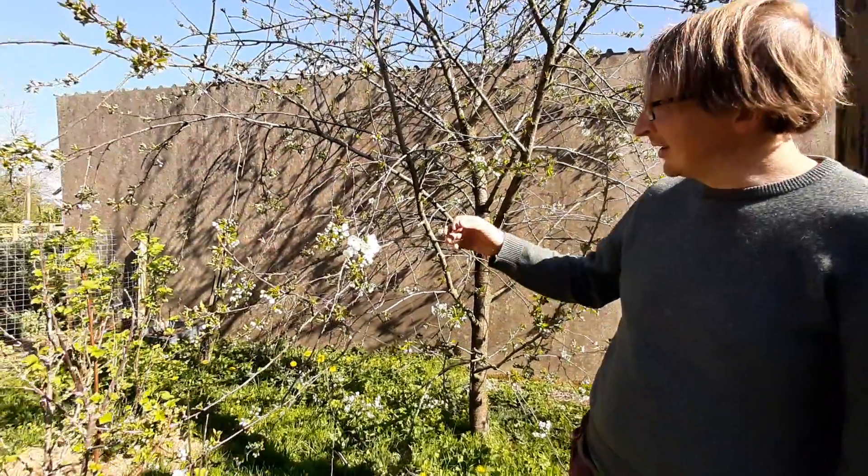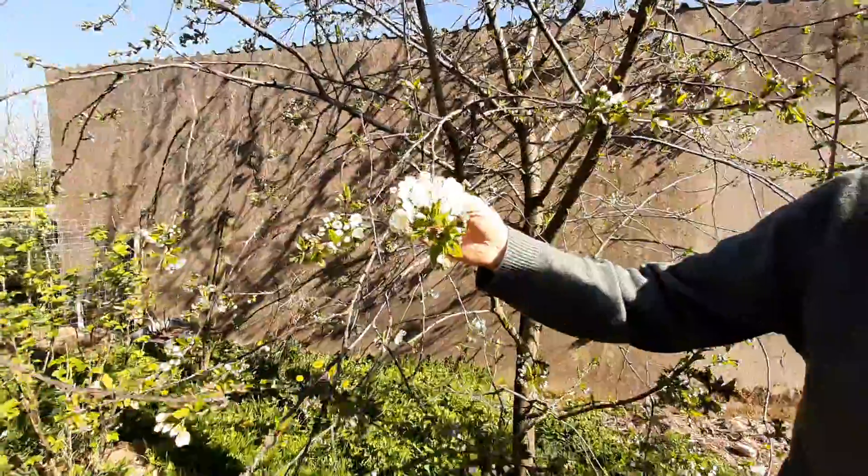Hi, this is Patrick Hunt here, middle of April, and the flowers are in bloom on the cherry tree.